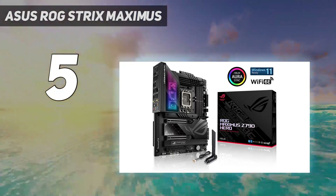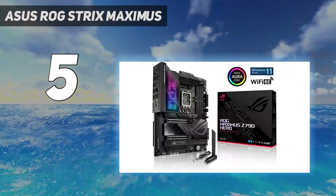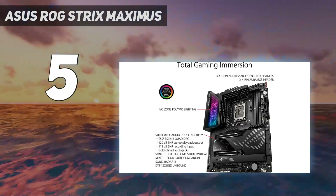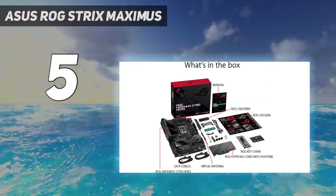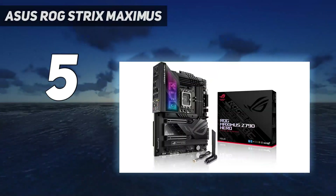Like Gigabyte, Asus makes some enthusiast-grade motherboards for those with deep pockets. A motherboard like the Asus ROG Strix Maximus Z790 Hero is perfect for building the PC of your dreams. Rocking a Z790 chipset, fancy trying out the latest Intel Core i9-13900K? Go for it — this motherboard will be more than happy to come along for the ride.